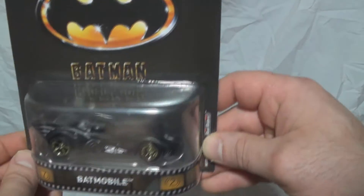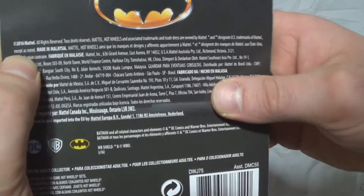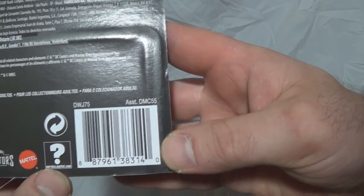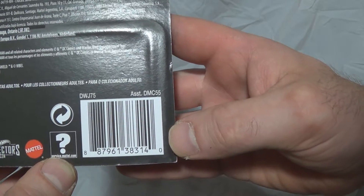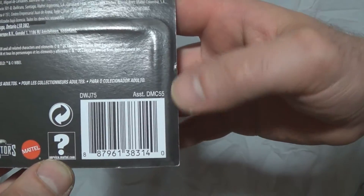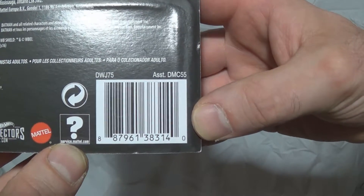Going straight to the back, this one says 2016. The UPC code is 8 8 7 9 6 1 3 8 3 1 4 0.